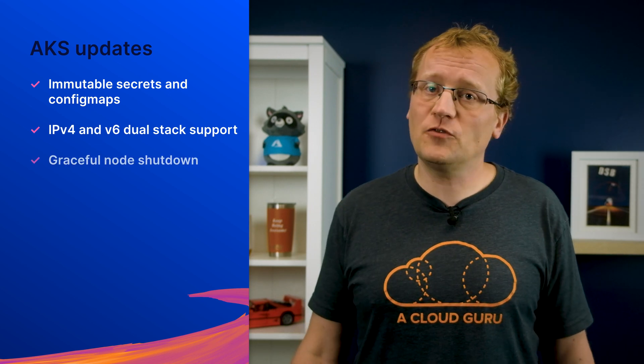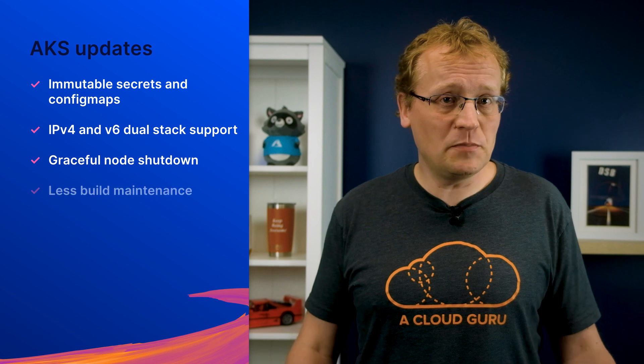Finally, a small but important update. Azure Kubernetes Service now supports Kubernetes version 1.21, and this includes 50 enhancements and 19 brand new features. These include immutable secrets and config maps, IPv4 and v6 dual stack support, graceful node shutdown, less build maintenance, and a whole lot more. Consider upgrading your pods and clusters today, and then have popcorn to celebrate, obviously.